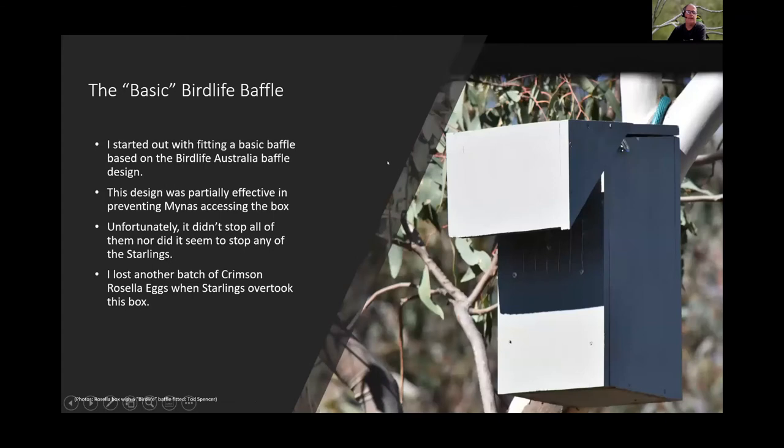Todd's first designed baffle was based on a BirdLife Australia design — a 'miner baffle' — which was partially effective against miners but did not stop starlings at all. He lost a batch of Crimson Rosella eggs when starlings took over that box.